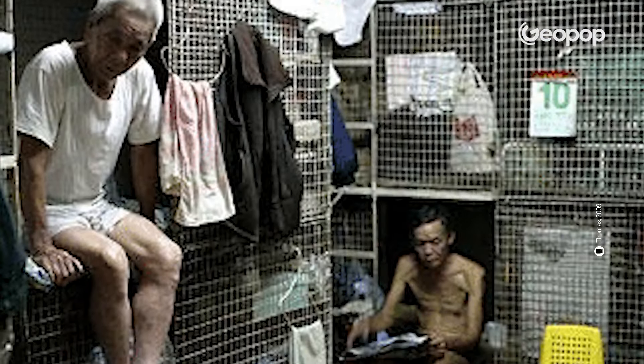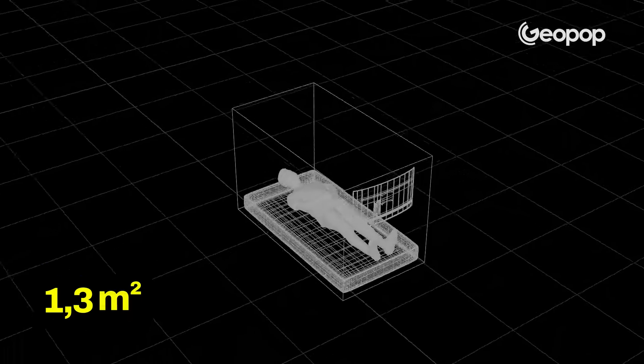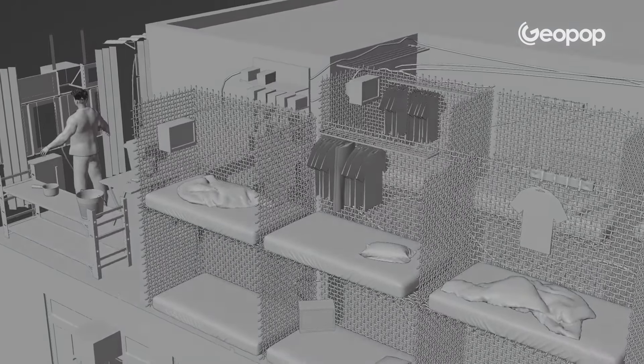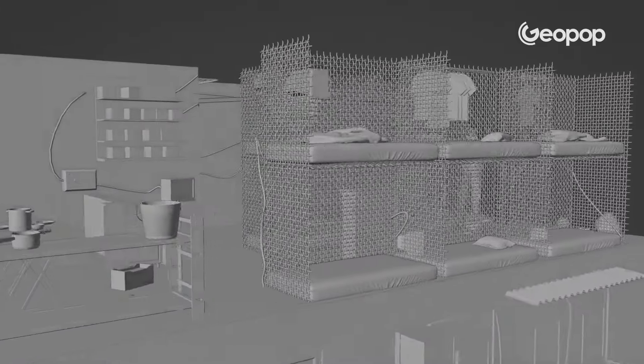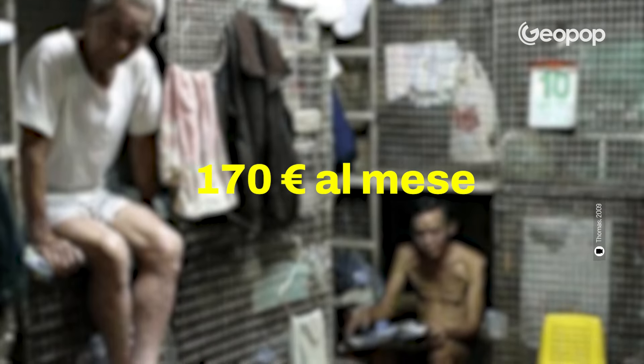At the bottom of the list, we have the most terrible solution you could possibly imagine: cage homes. These are literally wire mesh cages stacked on top of each other, about 1.3 square meters in size, with the floor entirely taken up by the bed. Personal belongings are hung on the sides of the cage, and the most you can hope for is a fan to circulate a little air — a single room usually contains an average of 15 to 20 cages. Unlike coffin homes, the mesh sides provide no privacy whatsoever, and you're exposed to all the odors and sounds produced by the other tenants. Renting one of these costs, on average, around €170 per month.